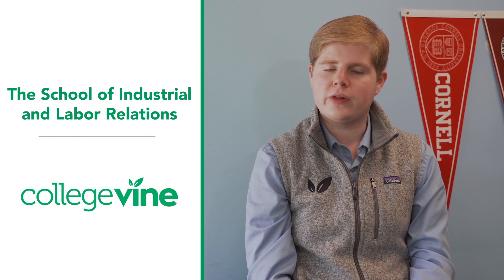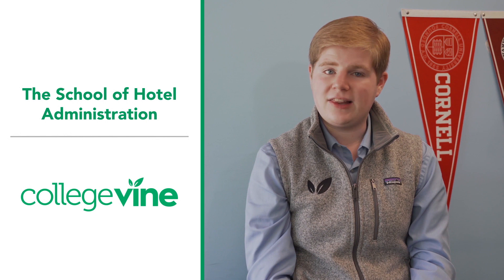The first step in applying to Cornell is deciding which college or school you're going to apply to. These include the College of Human Ecology, the College of Agriculture and Life Sciences, the School of Industrial and Labor Relations, the Dyson School of Applied Economics and Management, the College of Engineering, the College of Arts and Sciences, the College of Art, Architecture, and Planning, and lastly, the School of Hotel Administration.